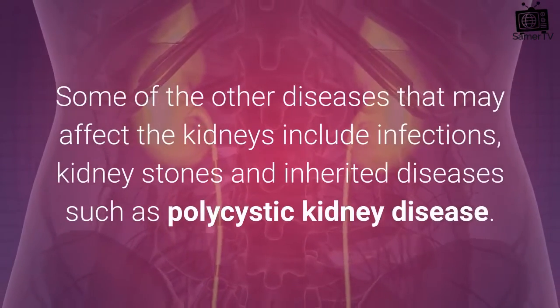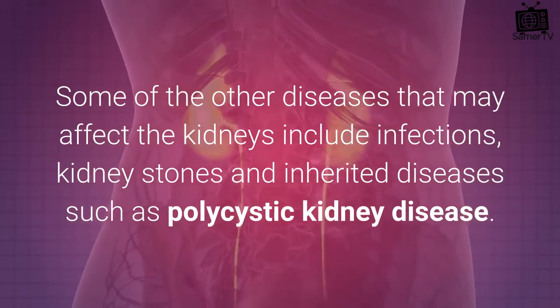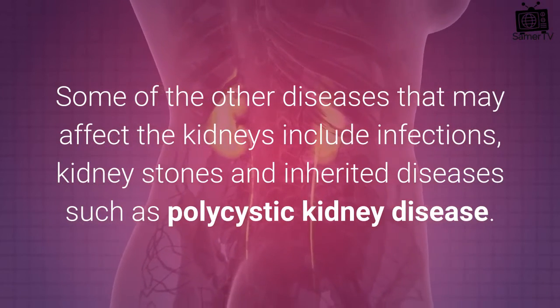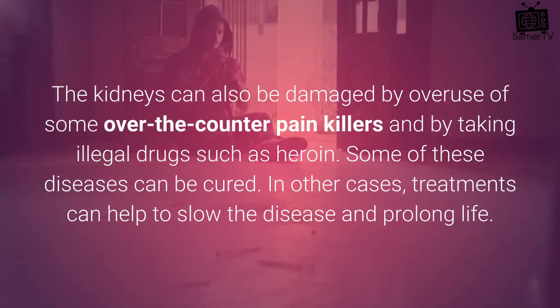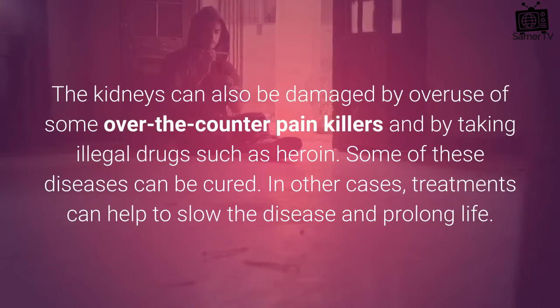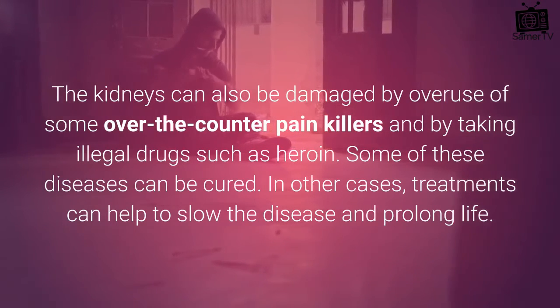Some of the other diseases that may affect the kidneys include infections, kidney stones and inherited diseases such as polycystic kidney disease. The kidneys can also be damaged by overuse of some over-the-counter painkillers and by taking illegal drugs such as heroin.